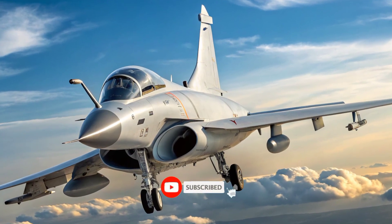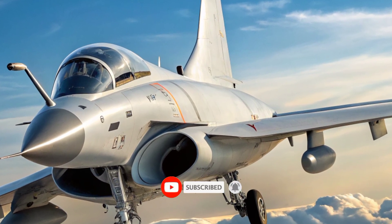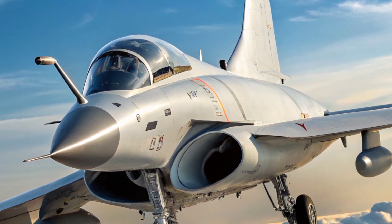The J-10C has won attention from potential export customers and sparked debates among military analysts about its impact on regional and international air power balances.